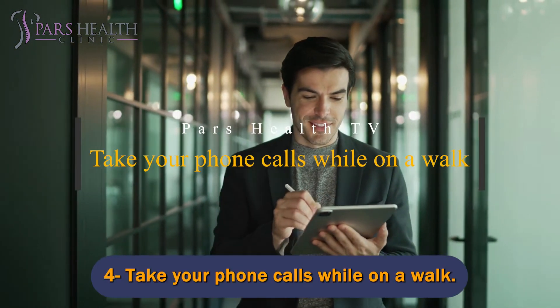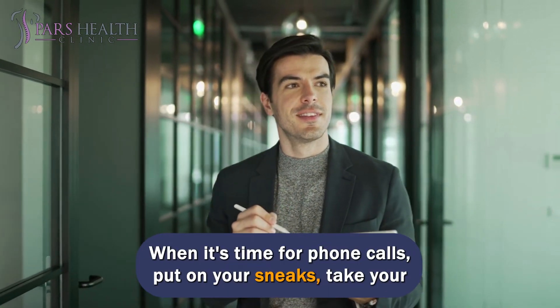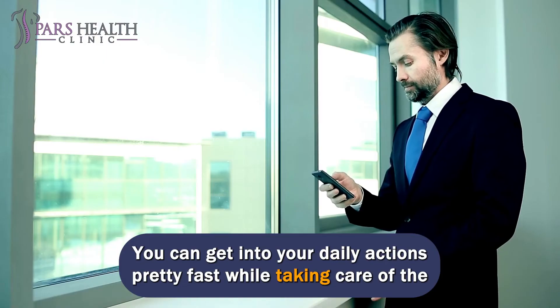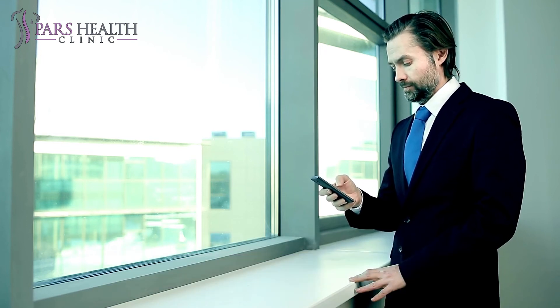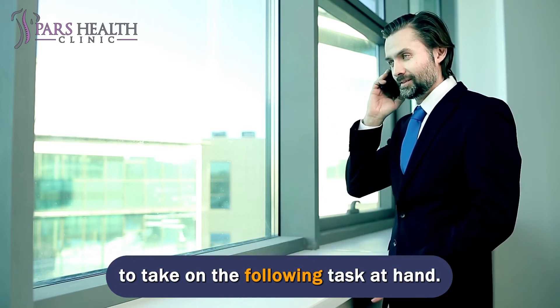Number 4: Take your phone calls while on a walk. When it's time for phone calls, put on your sneakers, grab your earbuds, and have a walk outside. You can get into your daily activities pretty fast while taking care of business, and you'll feel quite accomplished. In addition, the fresh air will make you feel energized and ready to take on the next task at hand.